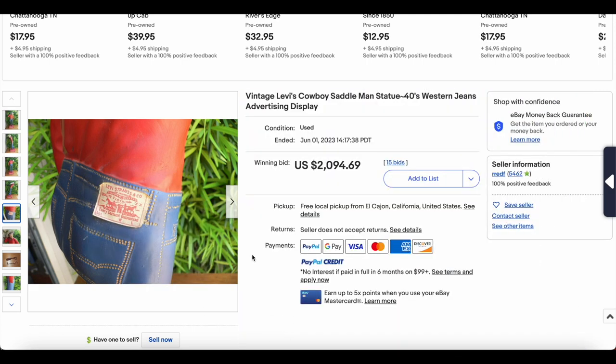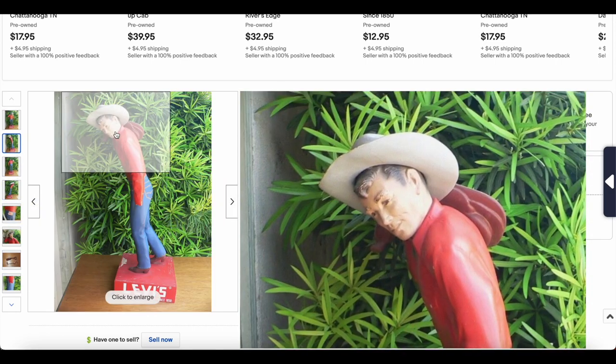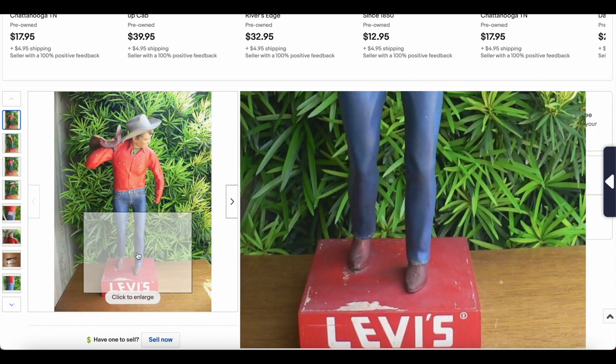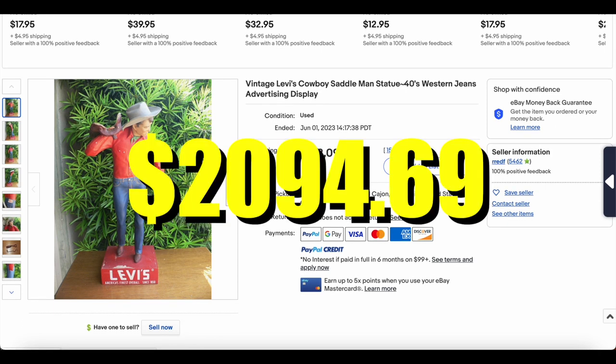I'm curious whether this was a 1940s advertising piece or actually from the 50s because of the Jacron patch — I'm not entirely sure. But either way, it's super cool and obviously incredibly rare. This was listed for pickup only because of its condition, which makes total sense. It sold for $2,094.69 with 15 bids — a really cool piece.